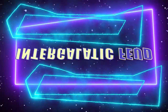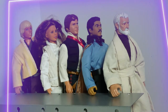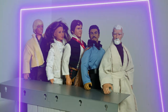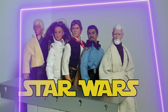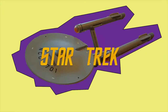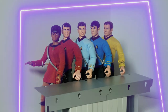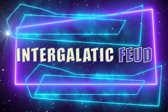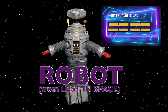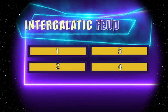It's time for the Intergalactic Feud! Introducing the Star Wars toys: Obi-Wan, Lando, Han, Leia, and Luke — ready for action. And the Star Trek toys: Uhura, Scotty, Dr. McCoy, Spock, and Kirk. On your mark, let's start the Intergalactic Feud — with the star of Intergalactic Feud, the robot from Lost in Space. 100 people surveyed, top four answers on the board.